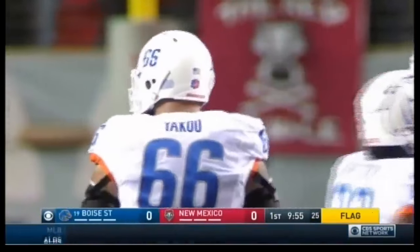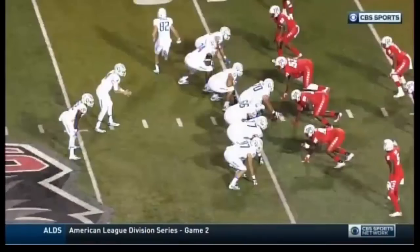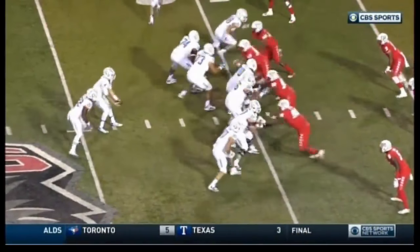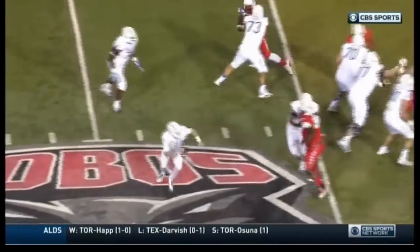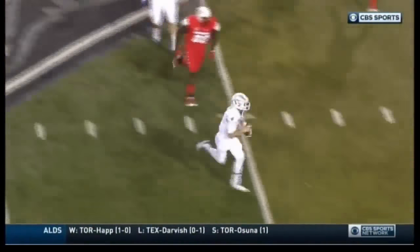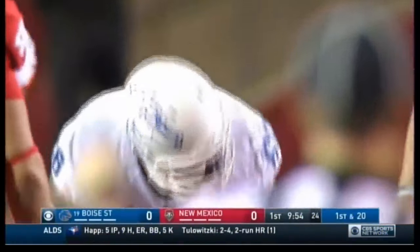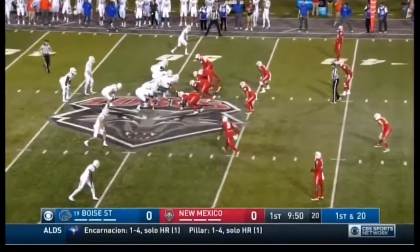Holding by number 66 of the offense — it's a 10-yard penalty and it's still first down. That's Mario Yaku, one of the more versatile offensive linemen. We talked about this front four for New Mexico — they're a pretty squirrely group. They've had some success getting after the passer, and right there Yaku just hangs on for dear life to Taylor Timmons, who had a half sack last week. Now it's Boise's turn to have some errors.